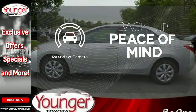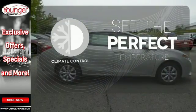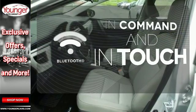Hindsight is 20-20 with a backup camera. The climate control lets you set the temperature exactly where you want it. Keep your hands on the wheel and eyes on the road with Bluetooth.